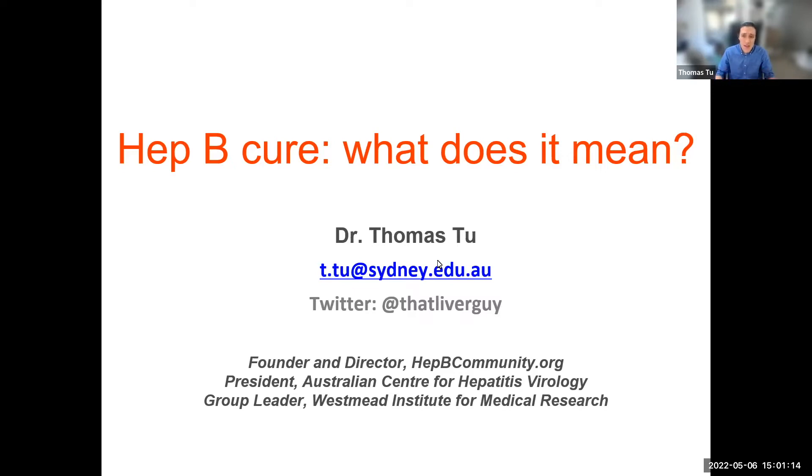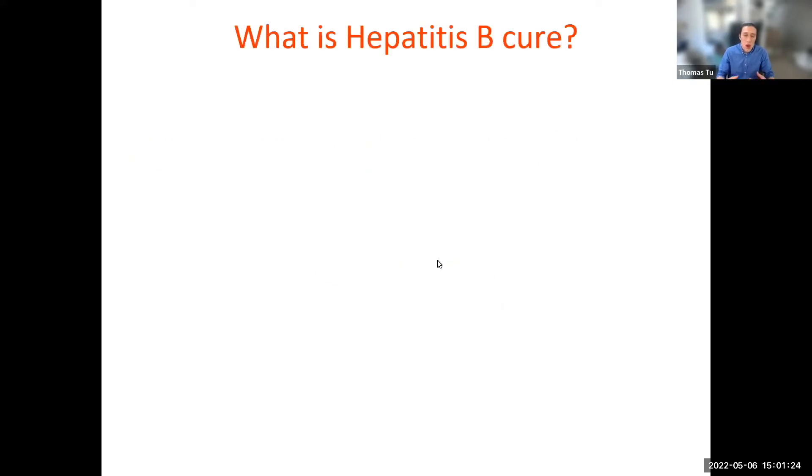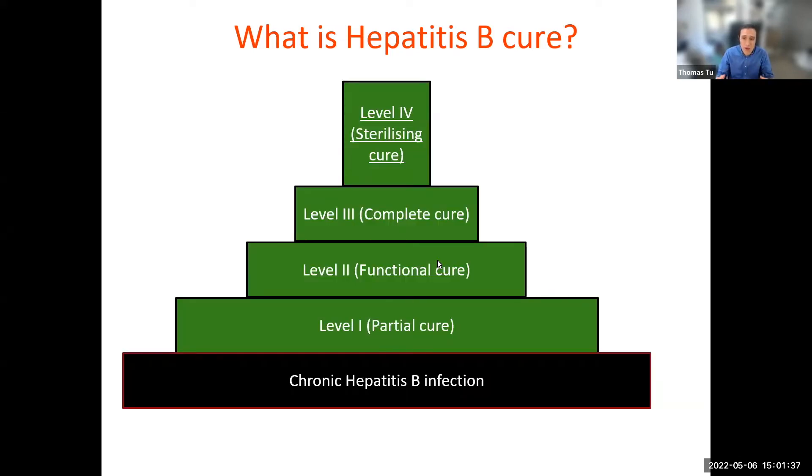Thousands of scientists all over the world like me are working on a cure for hepatitis B. But what does a cure really mean? You might think that this is a simple question — it's just getting rid of the virus. But because of the complex nature of the virus, there are actually four levels of cure, each building on top of the last. Having these different levels helps guide our research to scale this incredibly difficult mountain of a problem.